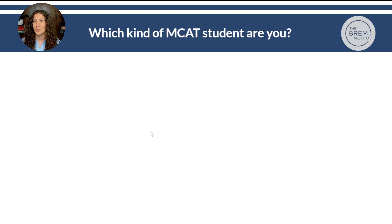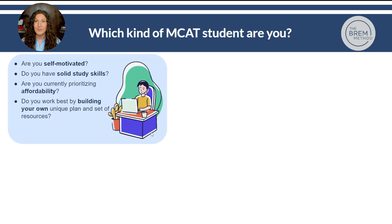Let's identify what kind of MCAT student you are and how that lines up with our four prep options. Are you self-motivated? Is it easy for you to sit down and do academic work, and do you feel confident in your study skills? Are you prioritizing affordability and need to spend as little as possible on MCAT prep? And do you work best by building your own unique plan rather than following provided resources? If any of these resonate with you, full self-study might be the best option, using a variety of free resources available out there.